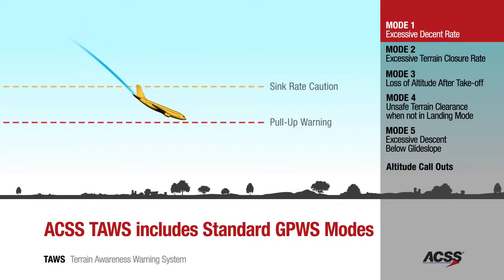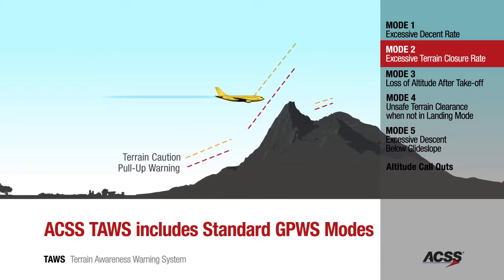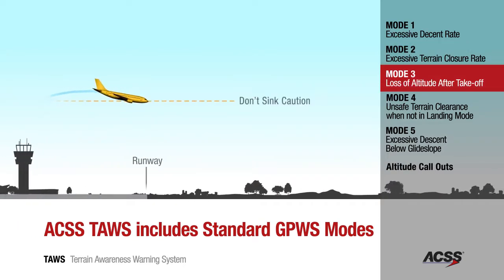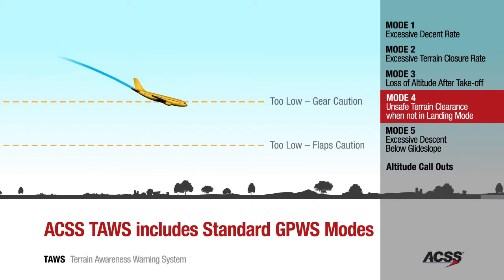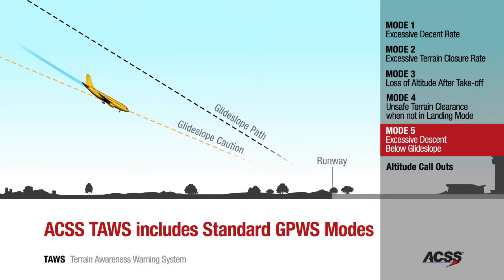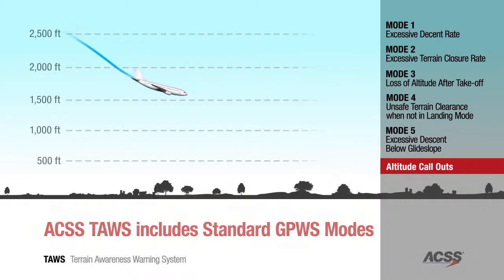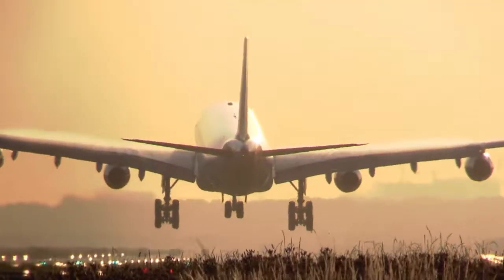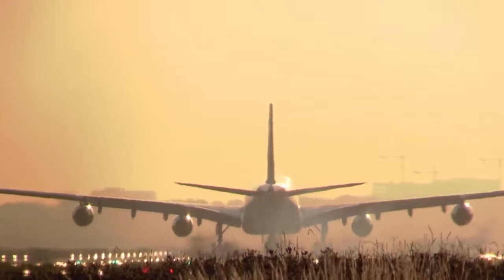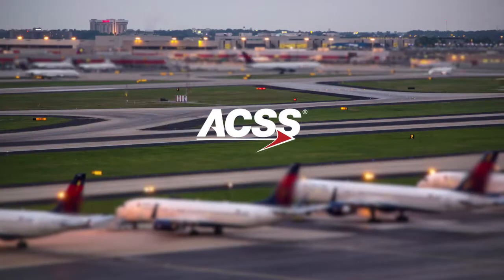The standard GPWS modes one through five and altitude callouts, including minimum and decision height, are each included in the ACSS TAWS solution. These legacy GPWS modes complement the forward-looking features by providing alerts based on terrain below the aircraft. All GPWS modes are compliant with industry and regulatory requirements. As the only performance-based TAWS system available to operators, the advanced ACSS TAWS is an intelligent solution providing operators with an added layer of safety over conventional TAWS systems.